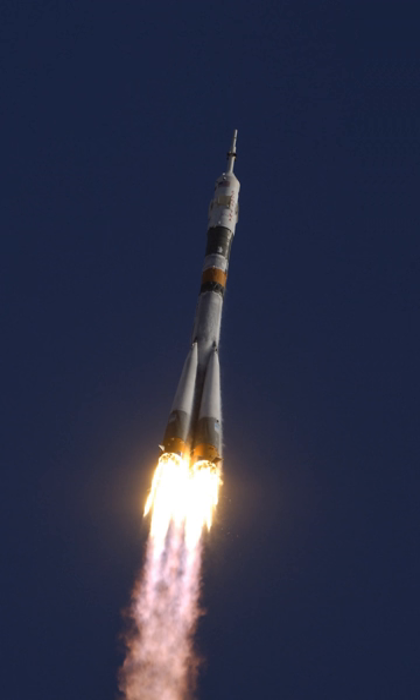In modified form, it launched Sputnik 1, the first artificial satellite, into orbit, and became the basis for the R-7 family which includes Sputnik, Luna, Molniya, Vostok, and Voskhod space launchers, as well as later Soyuz variants. The widely used nickname for the R-7 launcher, 'Semyorka', means 'the 7' in Russian.